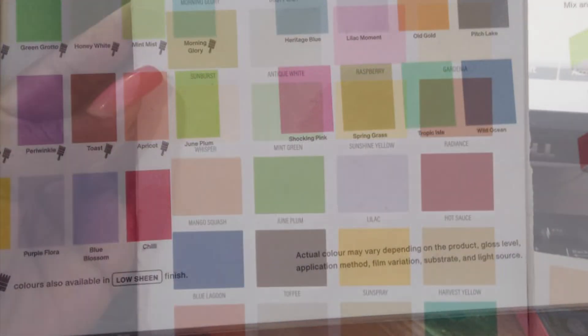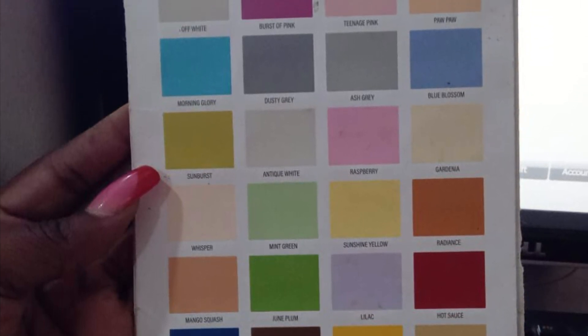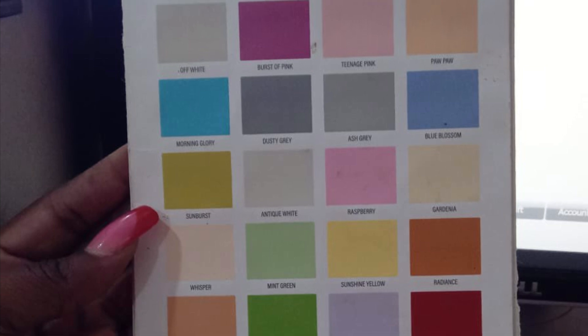Now comes another hard part — picking the paint. If you guys have any ideas, leave me a comment, and remember that the roof is kind of burgundy. Thanks for watching, bye.